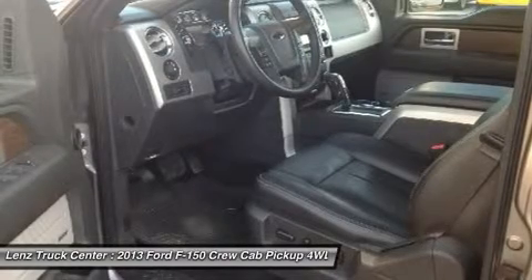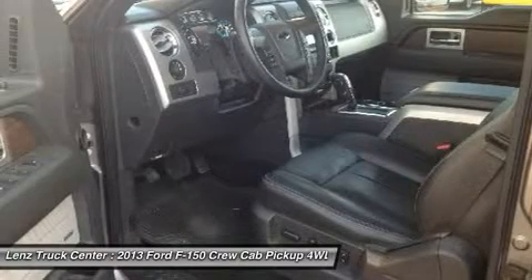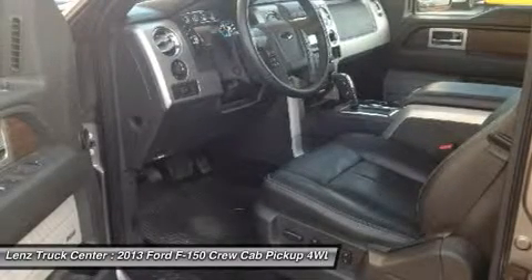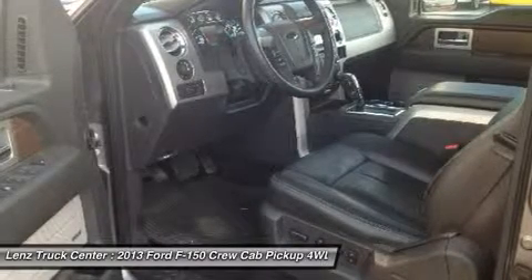HomeLink System with 3 Programmable Buttons, LATCH Child Safety System, Dual Climate Control, Rear Defrost, Compass with Outside Temperature Display, Factory Fog Lights, Air, Cruise, Tilt.